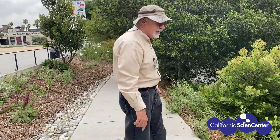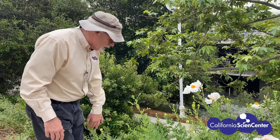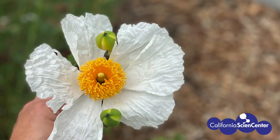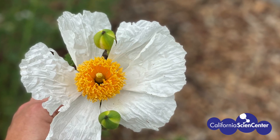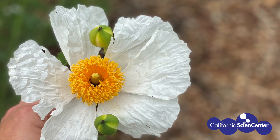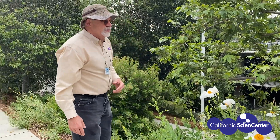And over here, the ones I was just looking at when you came up — these are called matahia poppies. You can see they have a beautiful look, they almost look like a fried egg. Using our sight, we can see the white and the beautiful yellow center of the flower.